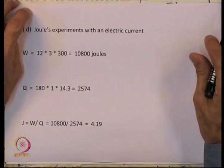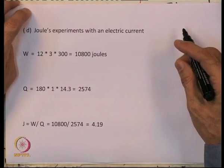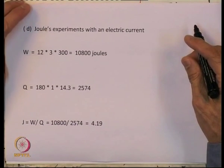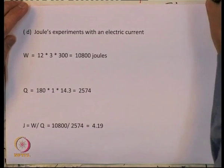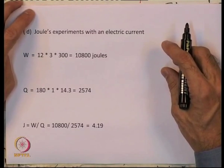Let us look at another experiment that Joule did. I must emphasize that you really have to read the original experiments to appreciate the care with which Joule did them. Joule was the first to assert that while work and heat were known as two ways of exchanging energy with the surroundings for a closed system, he was the first to assert that there are only two ways. To make that assertion he had to show that work done in any form was equivalent to heat.